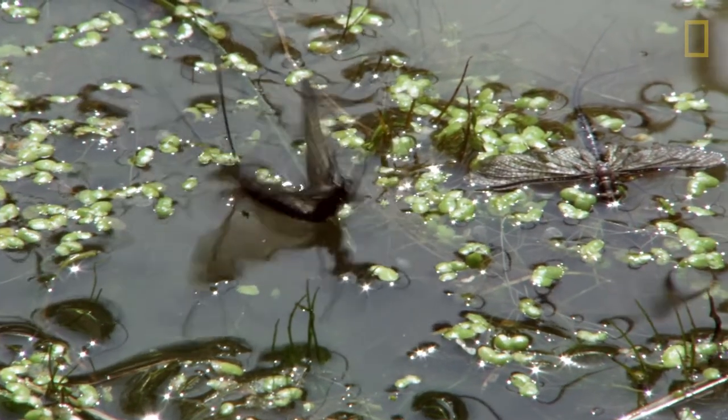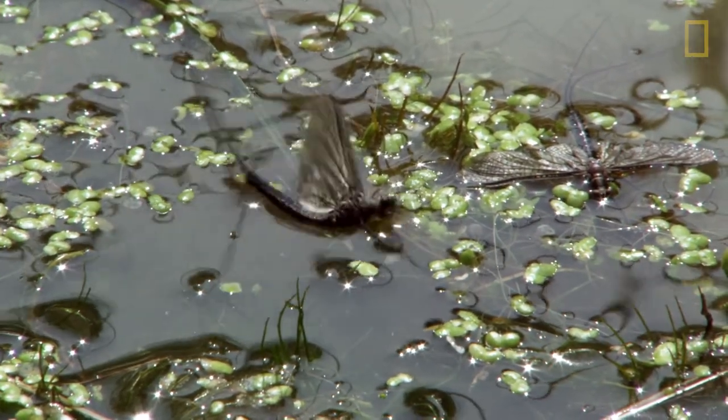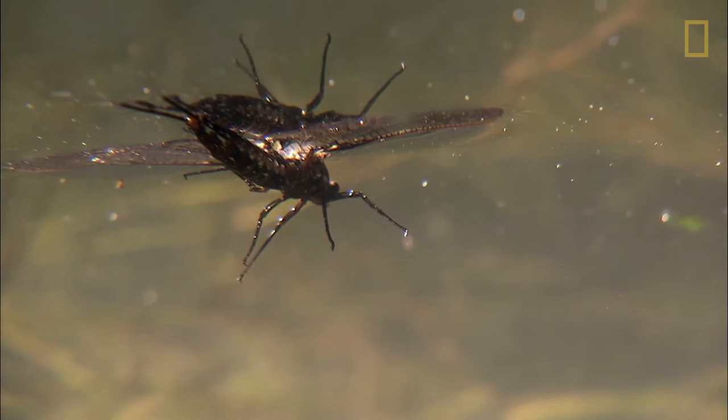Think of it like salmon. Salmon come in huge numbers, they spawn, they die, and they bring a lot of nutrients into the waterways. With mayflies, it's the same thing — once they die, they bring back all these nutrients into the areas where they died.